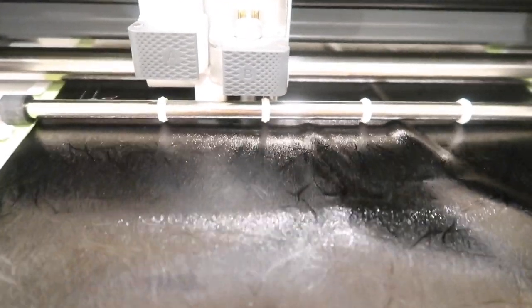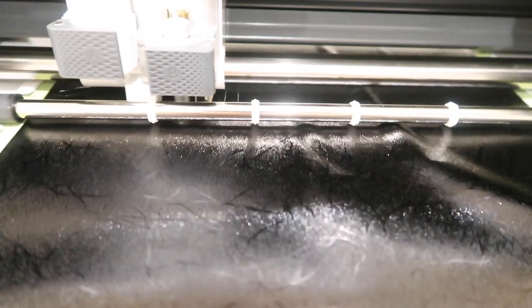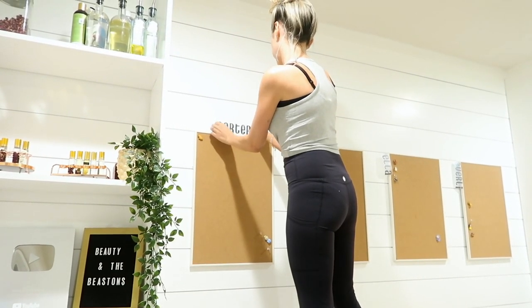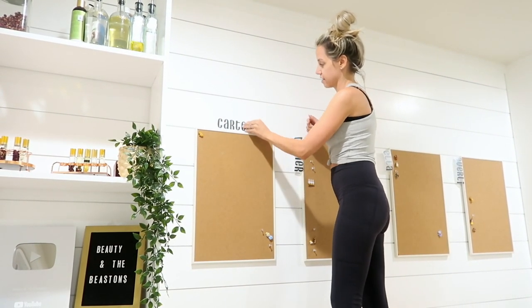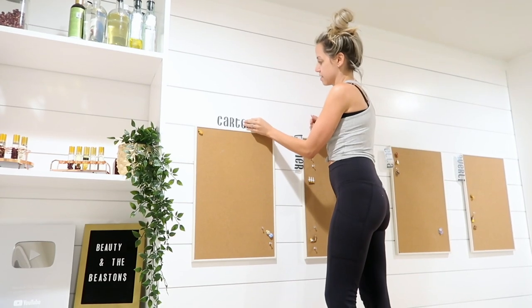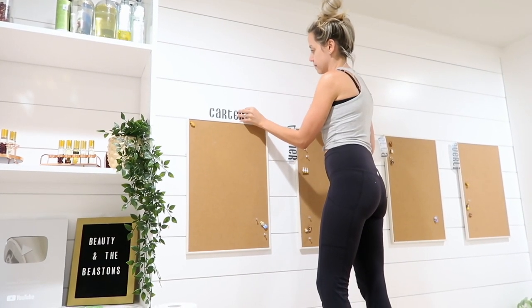Now I'm cutting out their names to put on top of their cork boards. I said to Chris, why does this make me so happy? You guys know I always say that whenever I have all four of their names together, or all four of their outfits picked out together, or all of their shoes together — I just feel extra blessed in those moments. I just love how this all came out.